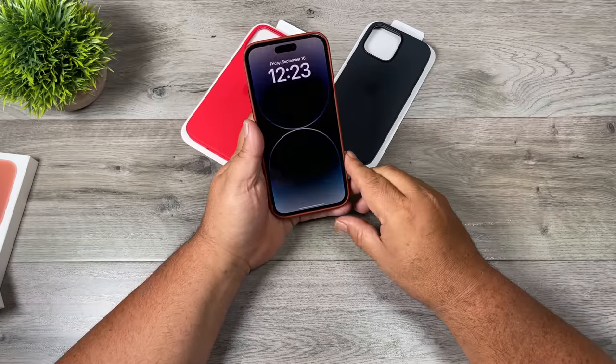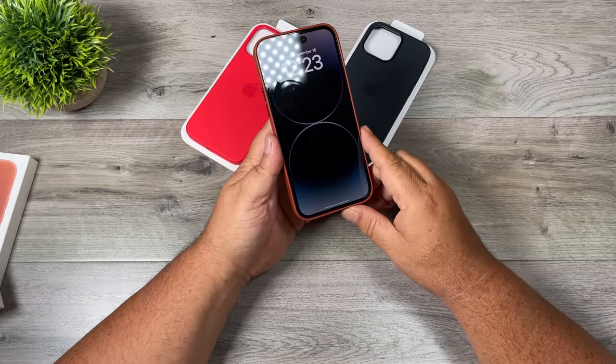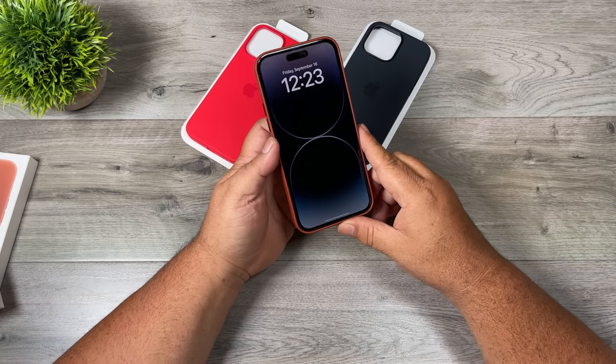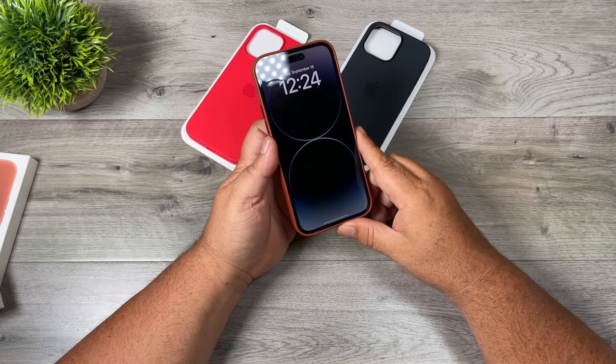So that is the new iPhone 14 Pro Max — one terabyte in space black. Hopefully you enjoyed this video and got some value out of it. Give it a thumbs up if you did, it's always greatly appreciated. Don't forget to subscribe to my channel so you don't miss any of our upcoming videos. We'll see you in the next one.